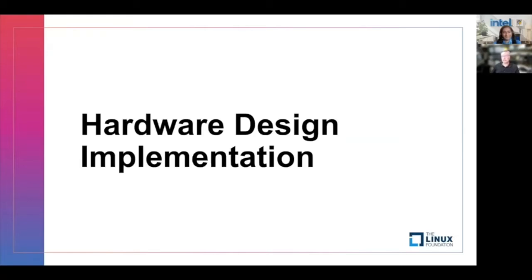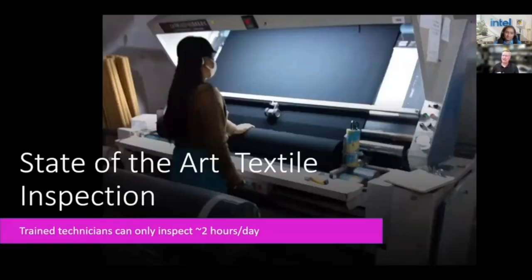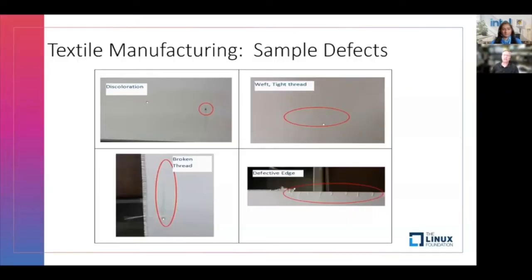I'm going to start with the hardware design and how we integrated our computer with the machine, but first we have to briefly cover what the textile industry looks like. Every one of these thousands of threads has to work. If one of them breaks, everything manufactured from that moment on is defective. The margins are very tight; they can't afford a lot of defects, so they have to watch it very closely. This is the state-of-the-art of textile inspection — this poor woman stands there a maximum of two hours a day because you're brain dead by the end of two hours. They have to switch very frequently or else they miss defects. This is ripe for some automation. These are what defects look like — this is what our system needs to find.